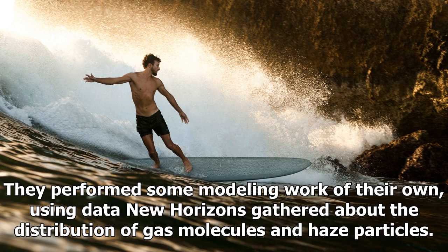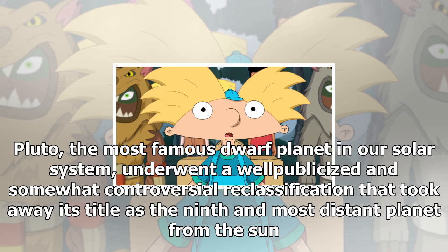Pluto's haze is key to keeping the dwarf planet supercool, Zhang and his colleagues said. They performed some modeling work of their own, using data New Horizons gathered about the distribution of gas molecules and haze particles.